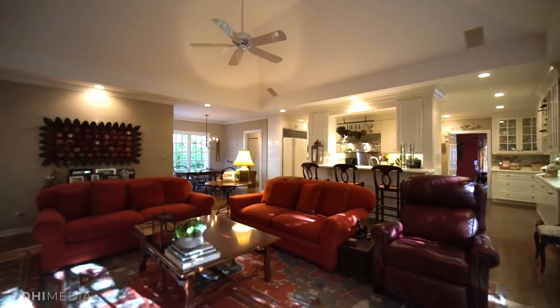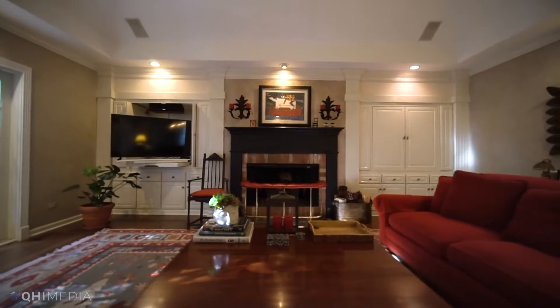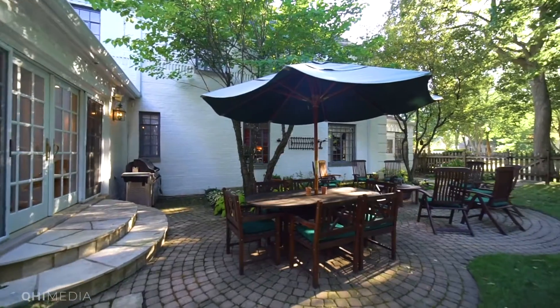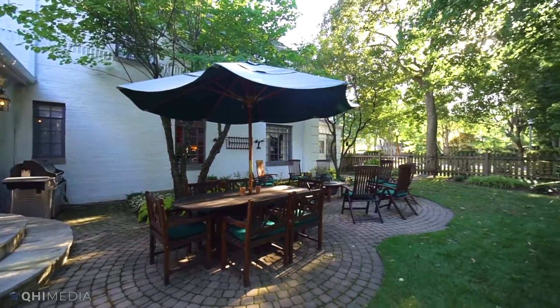Look at how this kitchen opens up to the fabulous family room with a beautiful fireplace, built-ins, and sliding doors that lead to your spacious private patio and fenced yard.